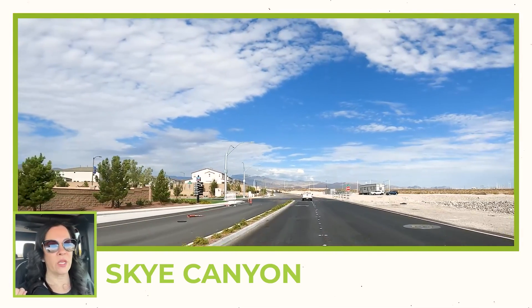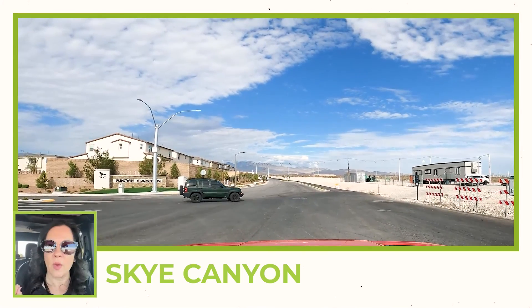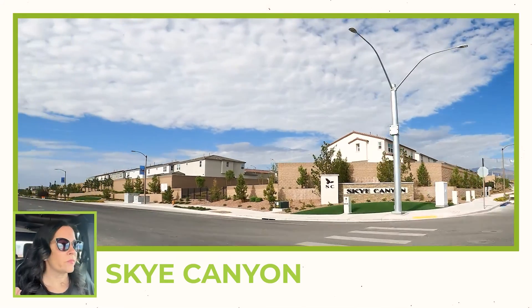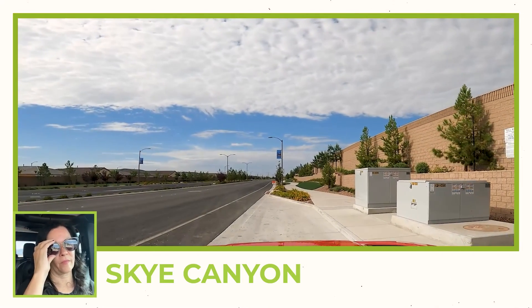That is pretty much the extent of all the new construction since our last video for Sky Canyon. Thank you for joining us for this updated Sky Canyon driving tour. If there is a specific neighborhood you are interested in, let me know in the comments so I can get out here and give you a tour of where you would like to purchase your home. Subscribe and ring the bell for notifications so you see all the new videos with great information about local Las Vegas.